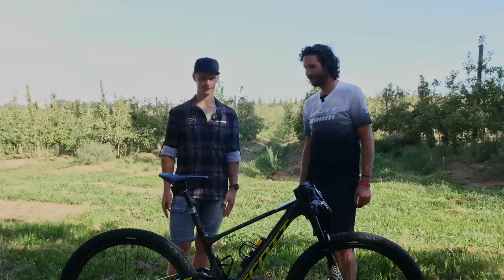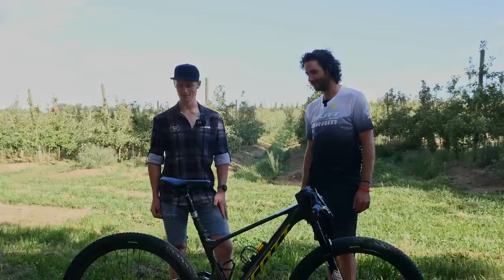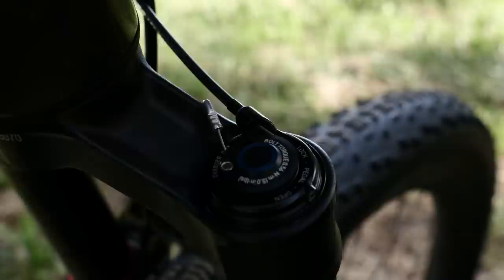Is there anything else worth noting? No, I don't think so. Keep an ear out for some suspension things that may or may not be coming in the future, but that is the race bike of Mr. Nino Schurter himself. Thank you!